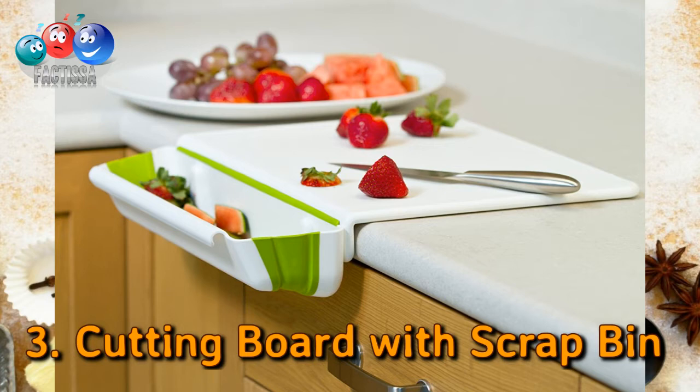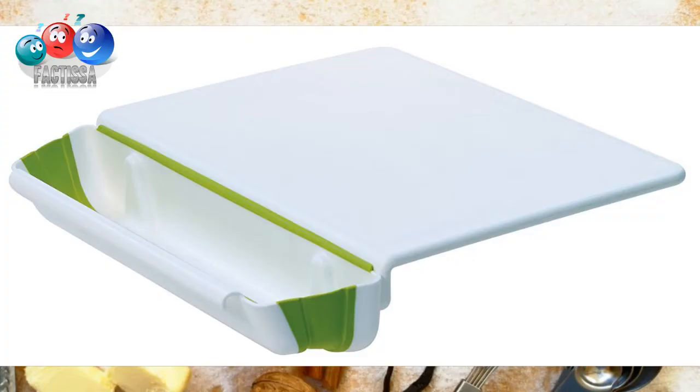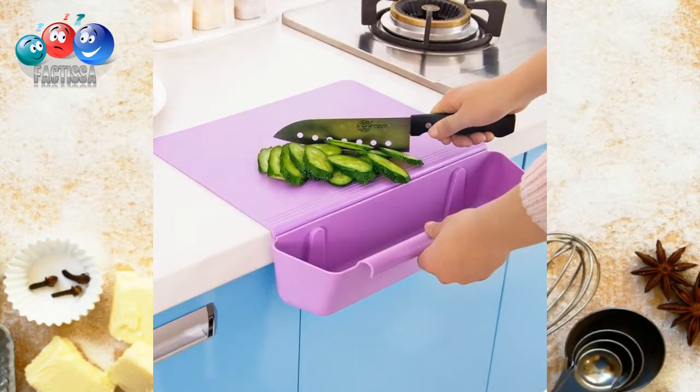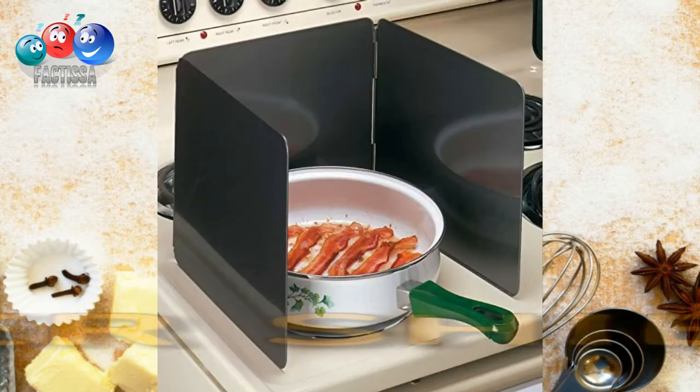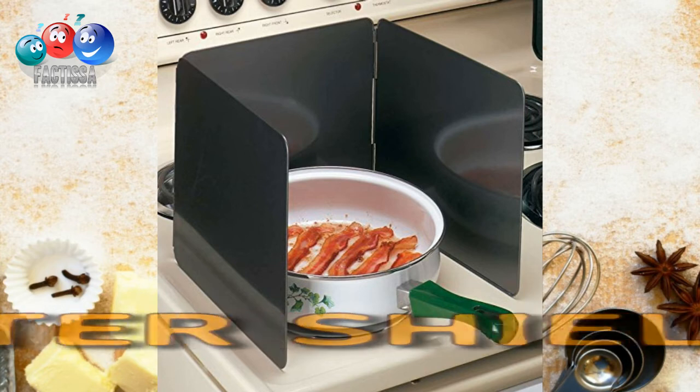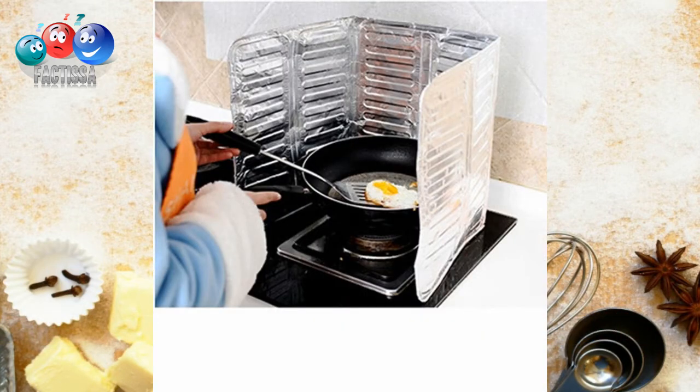Number three: a cutting board with a scrap container. This convenient cutting board solves the problem of scraps. It is integrated with a removable bin scrap collector which slides easily into place and features a seal between the board and bin to ensure liquid does not fall on the floor.